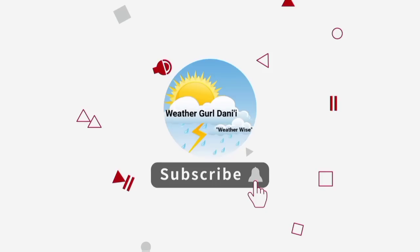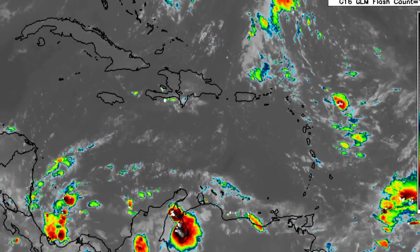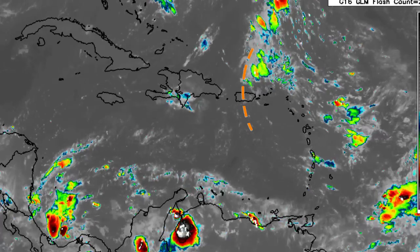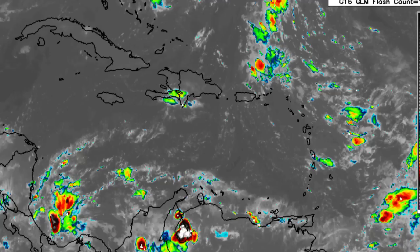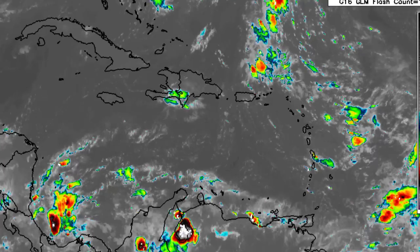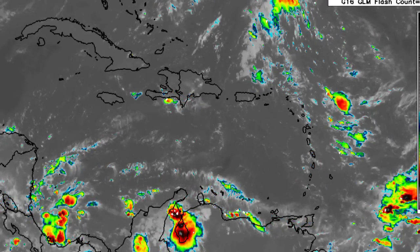Let's take a look at what is happening across the Caribbean. We're seeing quite a bit of moisture across the area with some scattered showers and thunderstorms just outside the region. There's also a trough located in the vicinity of Puerto Rico that could induce some increased precipitation, but for other areas such as Cuba, Jamaica, the Cayman Islands, and other parts of the western Caribbean, there's not too much going on right now.